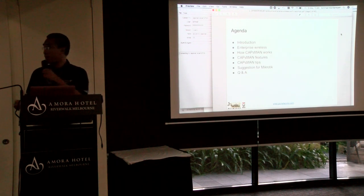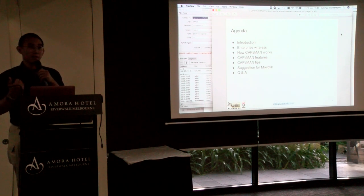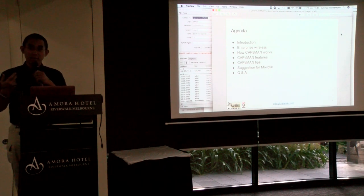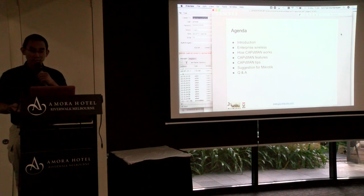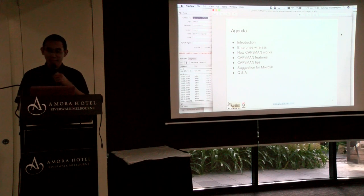The agenda I'll be talking about today: introductions, what enterprise wireless is, the concept of CAPsMAN, how CAPsMAN works, some CAPsMAN features that are useful for your network, several CAPsMAN tips, and then maybe we can write something as a suggestion for MikroTik.